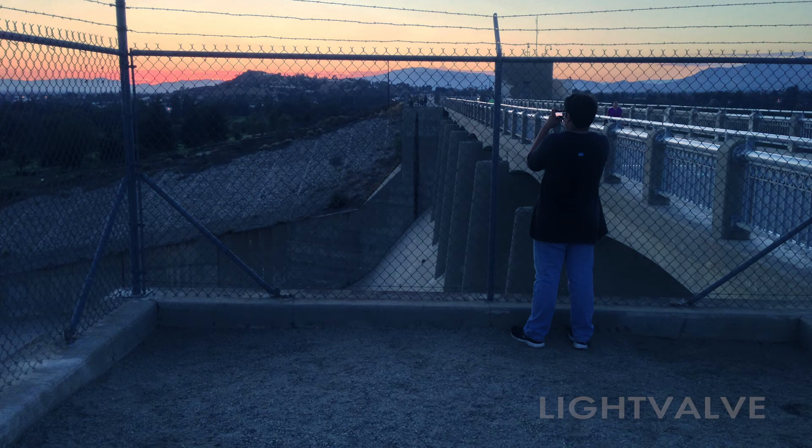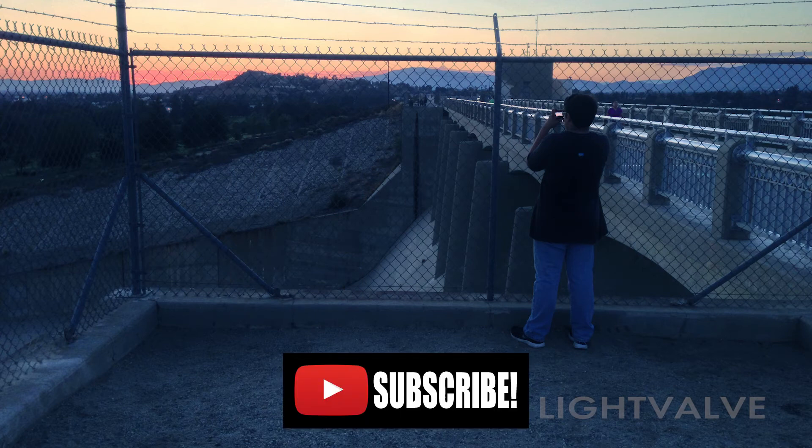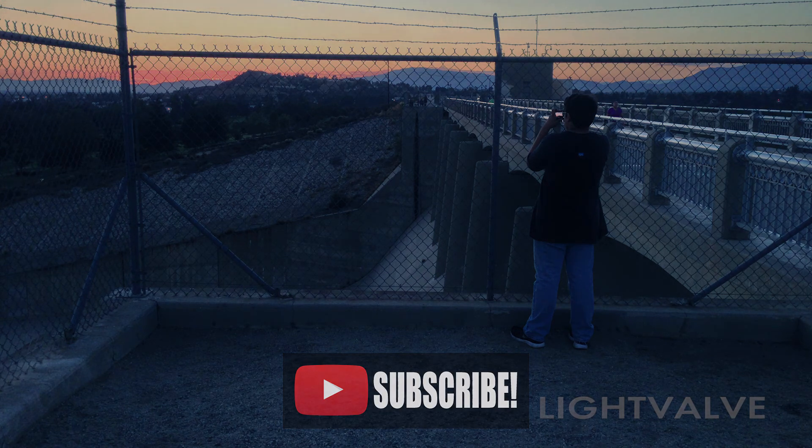I hope you liked this video. If you know of any other movies or TV shows filmed at Hanson Dam, please let me know in the comments. And if you can think of any interesting filming locations that you would like to see explored, let me know — and thanks for watching.